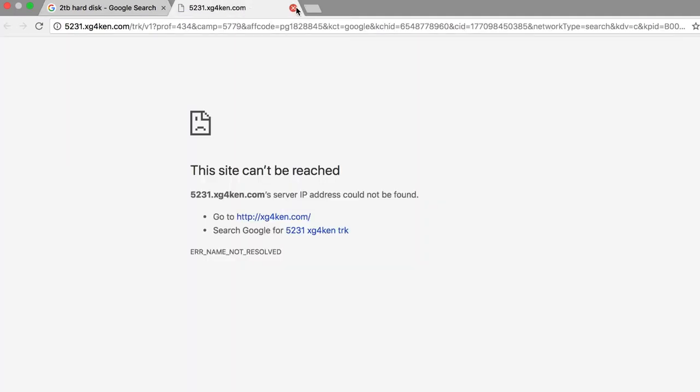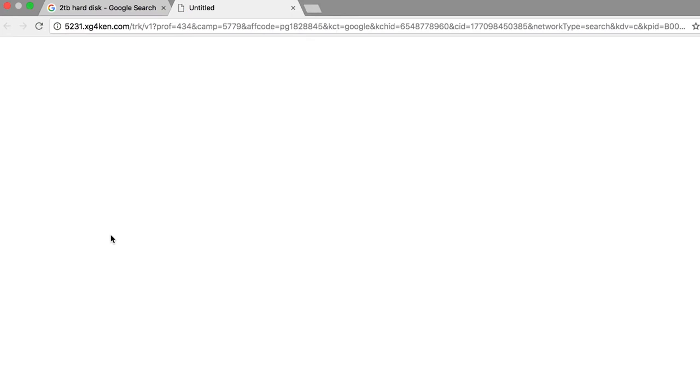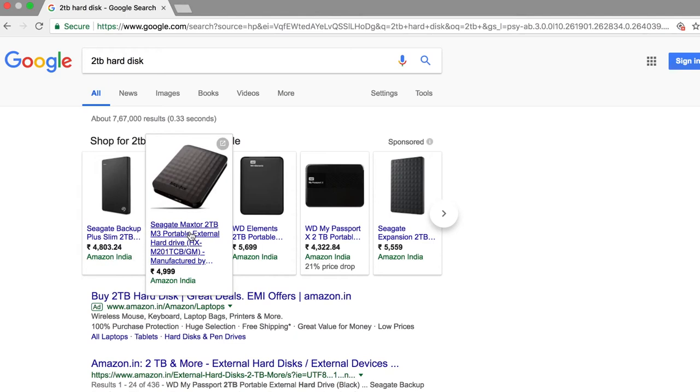Let's see — the site cannot be reached. I'm not sure why. Maybe it's a fake.